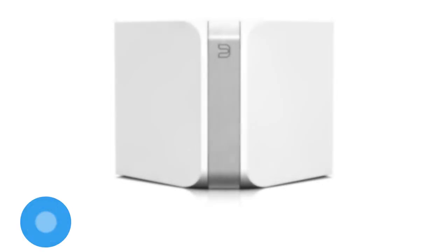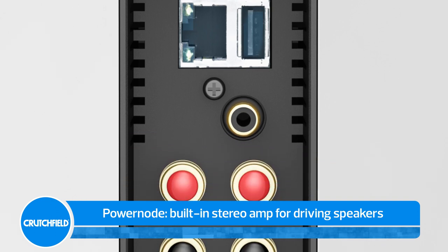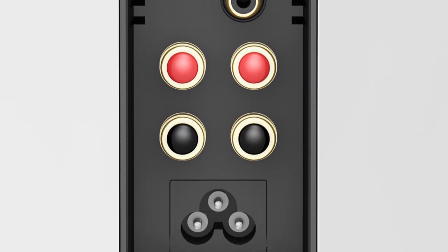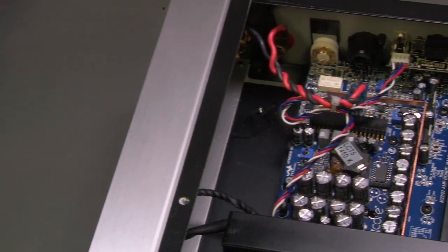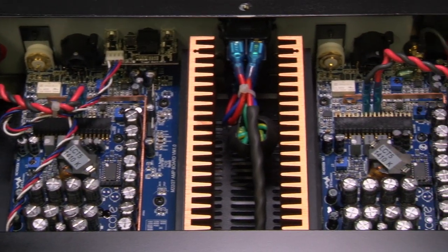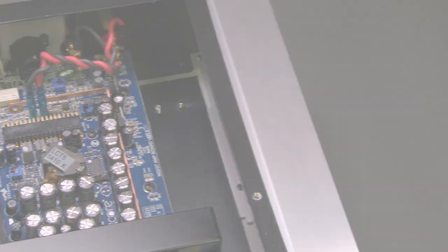The Power Node features a high-performance built-in stereo amplifier capable of driving a pair of floor standing speakers. It utilizes the same direct digital technology found in NAD's high-end Master Series products that virtually eliminate distortion, giving you deeper bass and better clarity and texture in your music.